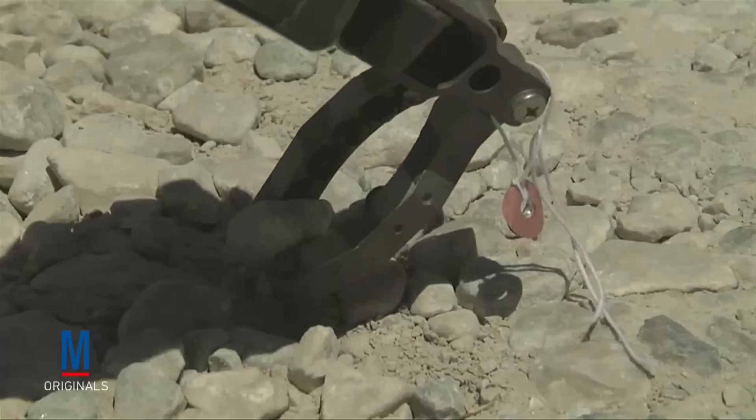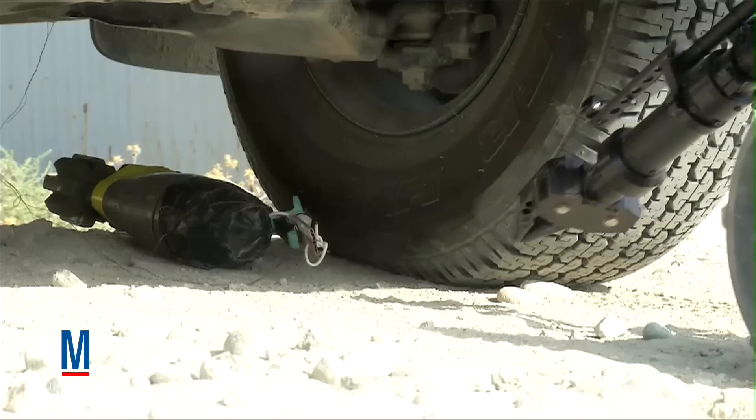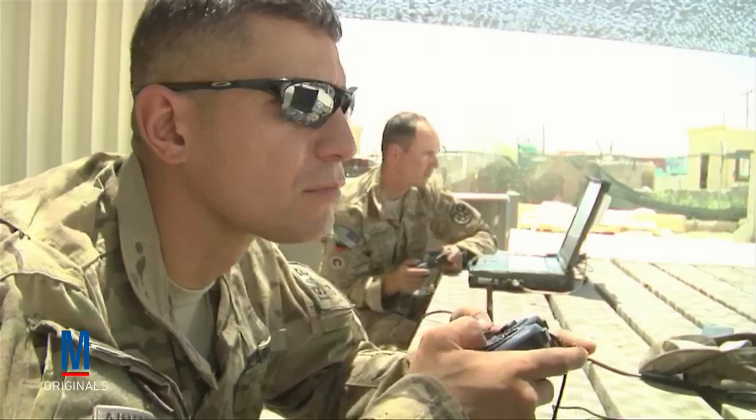Using specially designed grippers, they can manipulate small objects to perform critical bomb and IED disposal operations, all while their operators remain at a safe, secure distance.